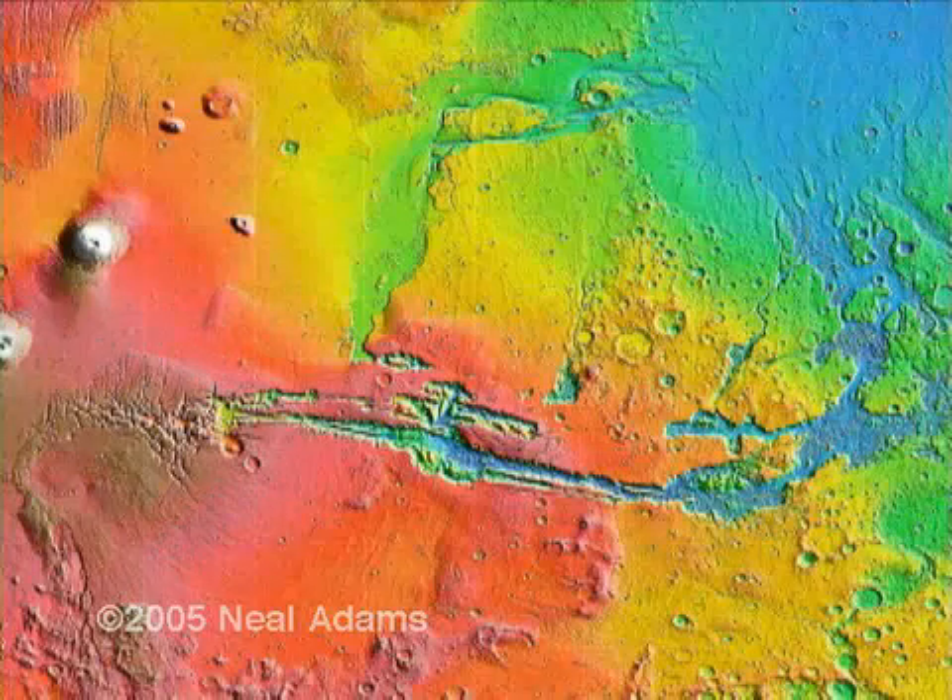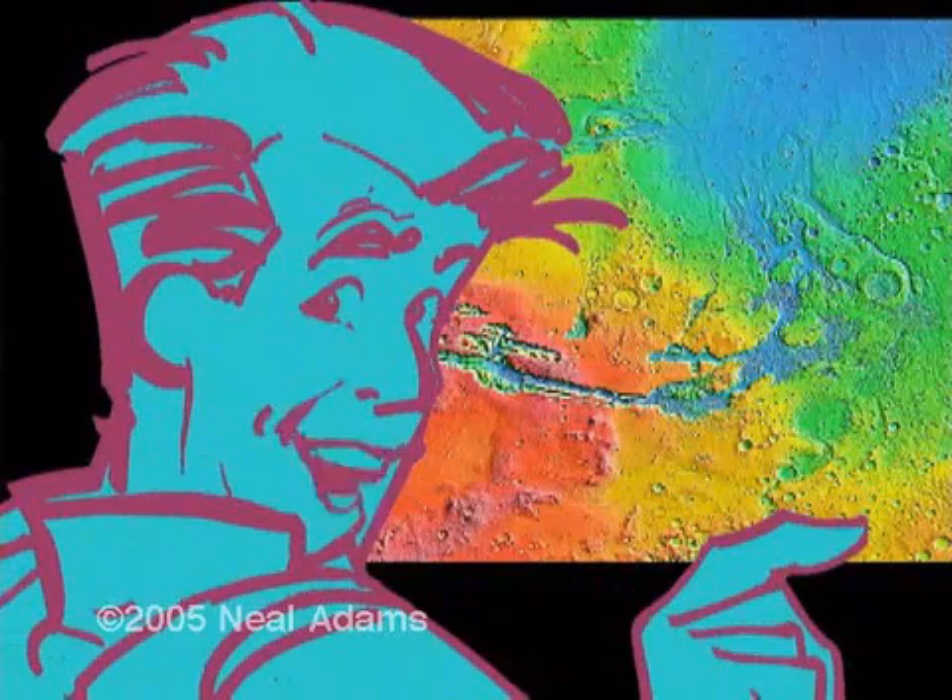Here — I don't know about you, but I think this is fantastic. It's the Grateful Dead version of Mars.